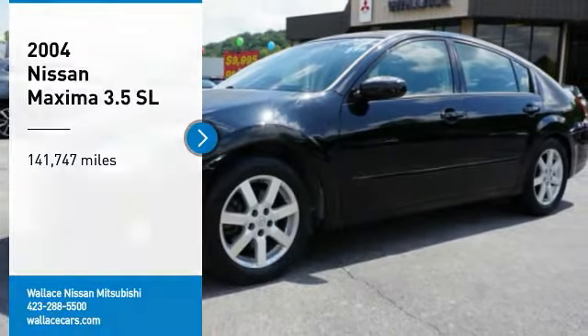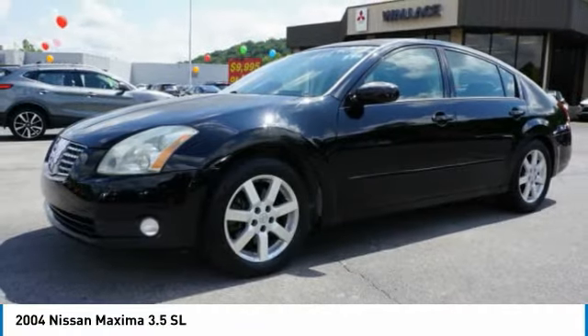Come test drive the 2004 Maxima. The Maxima offers elegance with an edge.